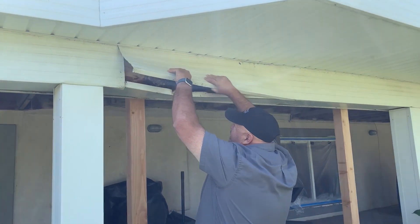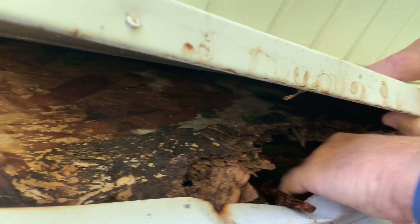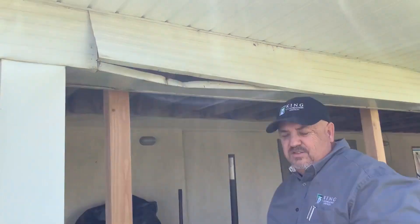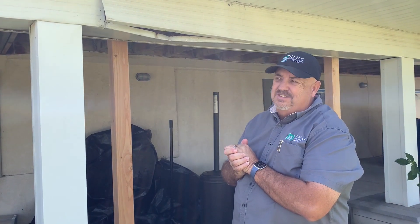If we lift up this mellow right here, look at that - look at how rotten that wood is right there. There's nothing left of the beam. Surprised it hasn't actually collapsed. So it looks like we're going to be finishing up the remodel on the inside and move outside because this deck is going to come down.